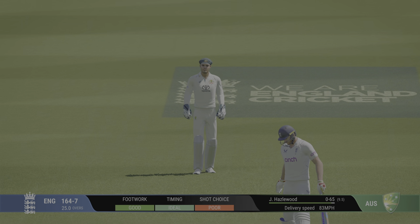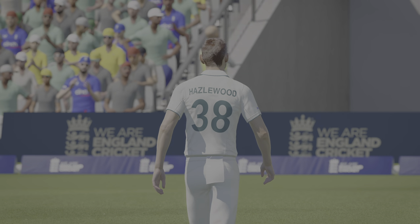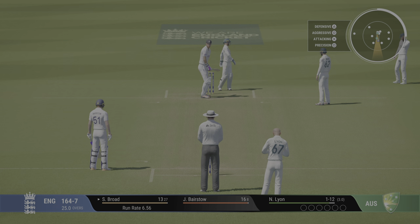Well, that missed a lot. End of the over. England are 164 for seven.